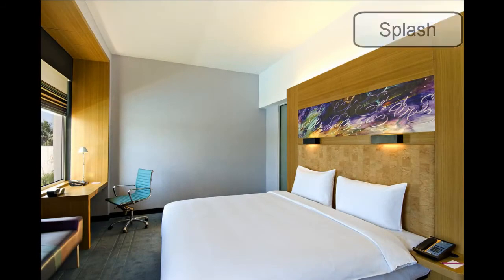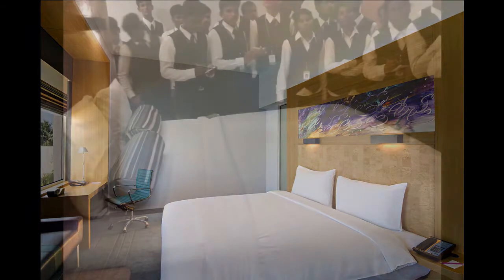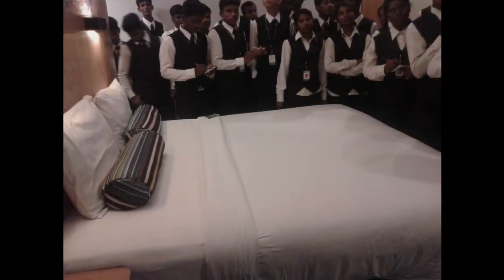Later, we got to visit the garde manger and butchery sections for a first-hand experience. Next, we visited the rooms, starting with the basic room called Splash. The room was completely facilitated with the necessary amenities for a comfortable stay. Our trainer explained the non-smoking policy and how smoke detectors were installed, noting there is a separate floor designated for smoking personnel.